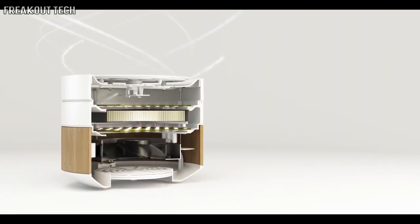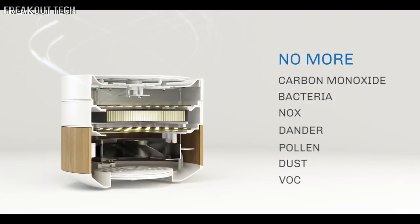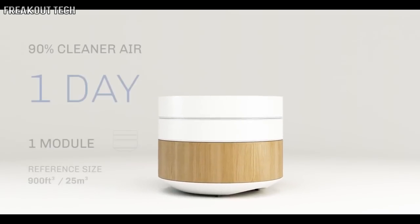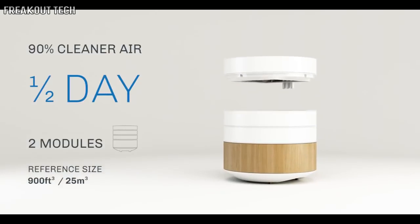BRID's exclusive technology silently neutralizes carbon monoxide, bacteria, NOx, and organic odors. By simply adding a second or third module, it can speed up the cleaning process or deal with larger environments.